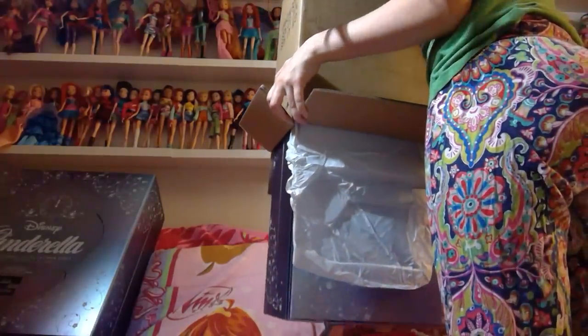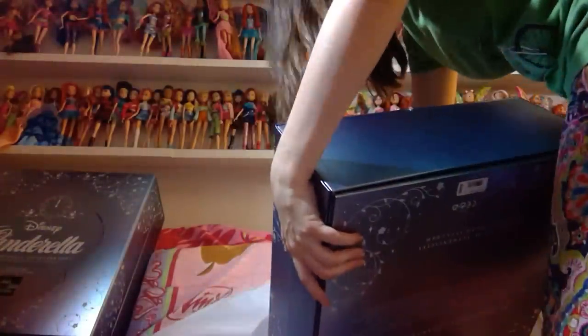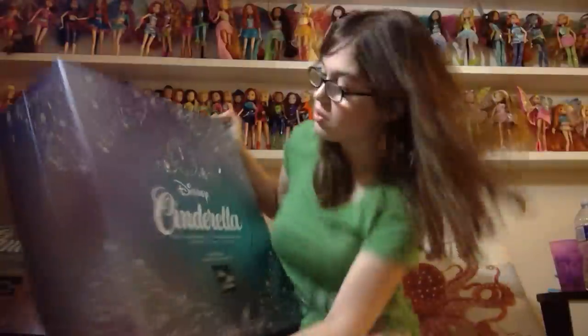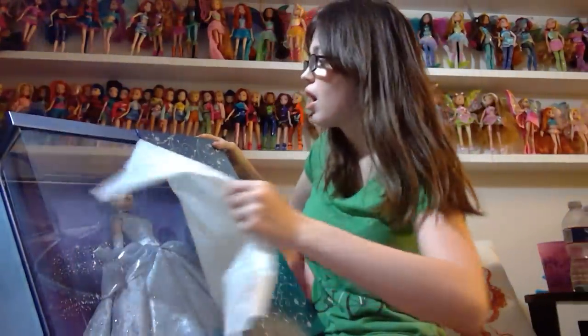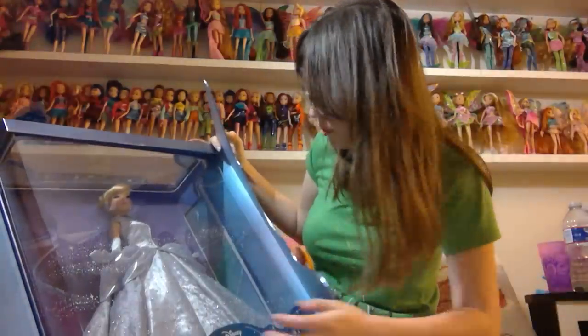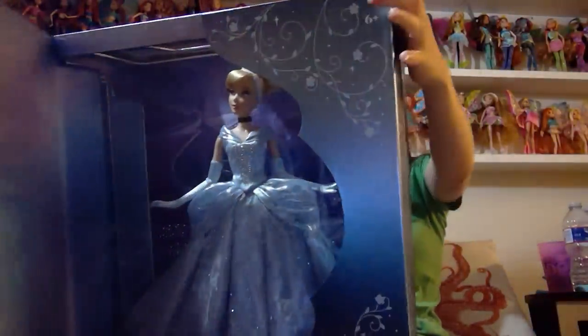Here she comes. Here is doll number two. It's hard to tell which box is in better condition. This one looks a little bit better, so I think I'm going to give this one to my friend.